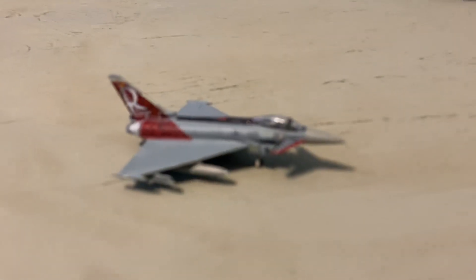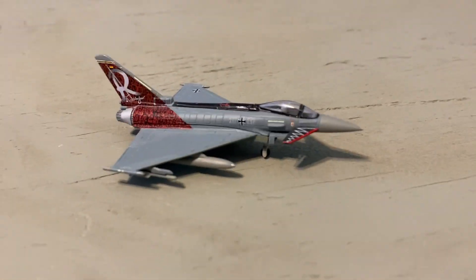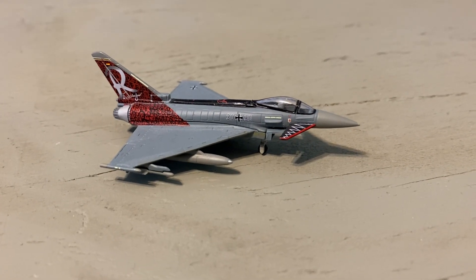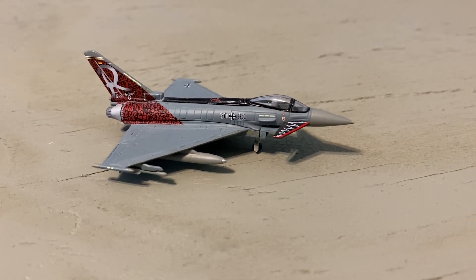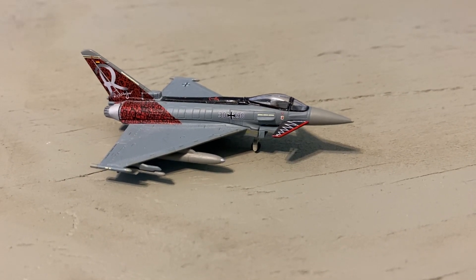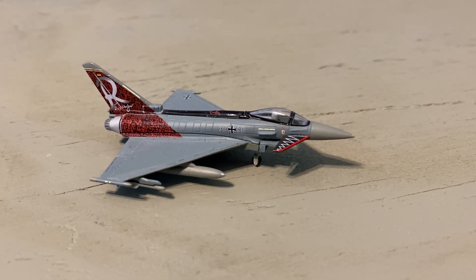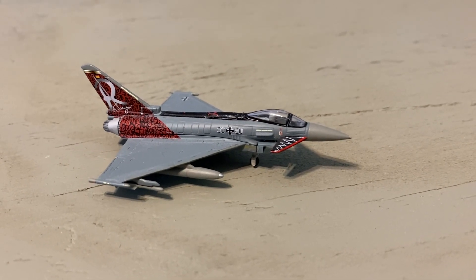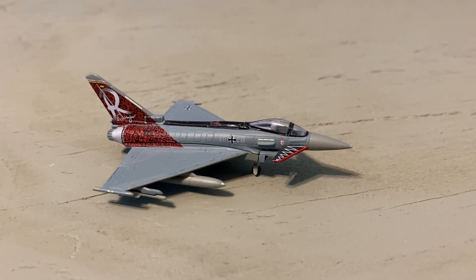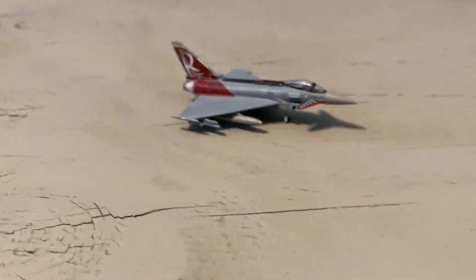At number 4, my Herpa Wings Eurofighter Typhoon from JG71. I love this special scheme — I love the tulip markings that are pulled from Erich Hartmann's Bf 109 and the CL-13, which is the F-86 Sabre, after he joined the West German Luftwaffe. I really like this model, and if Herpa makes that new Luftwaffe Eurofighter Typhoon lightning scheme in 1/200, I will definitely get that.